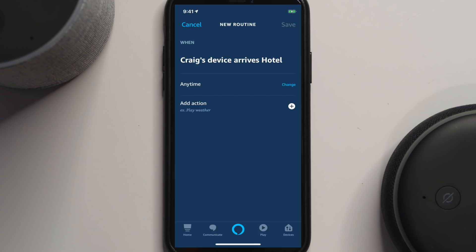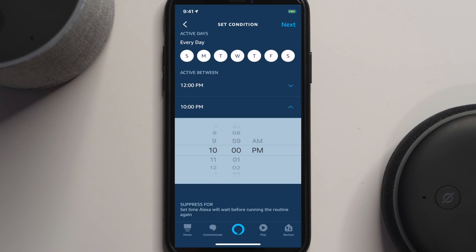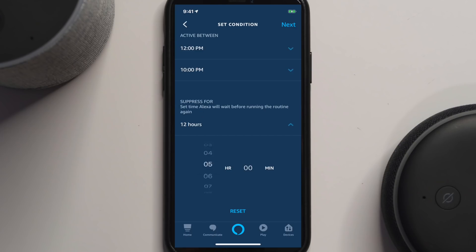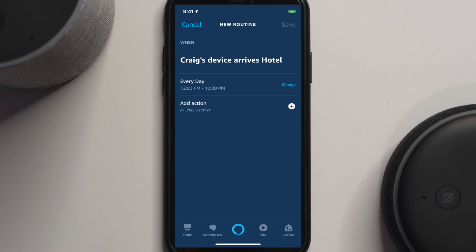This can be any time, or you can change it and pick a range — maybe you want it to only happen between 12 p.m. and 10 p.m. every day. You can also set how long it will wait before triggering that routine again — up to 12 hours — so that if you leave briefly and come back, it won't trigger again. Let's ignore that and have this happen every day, then hit next.